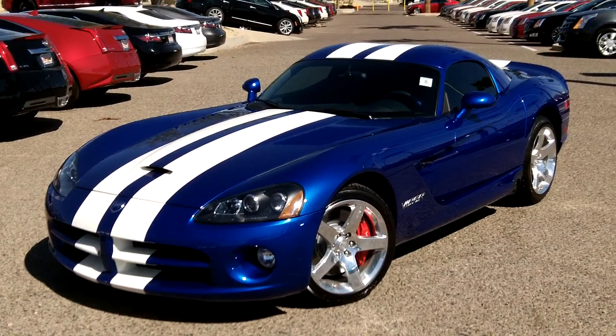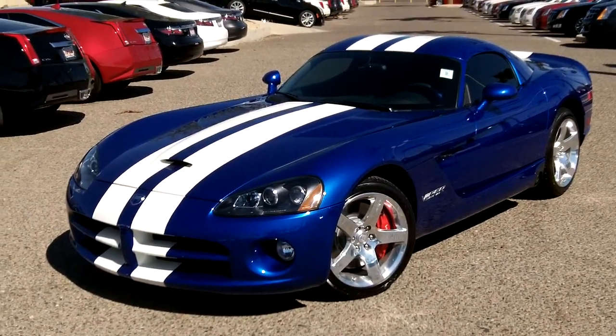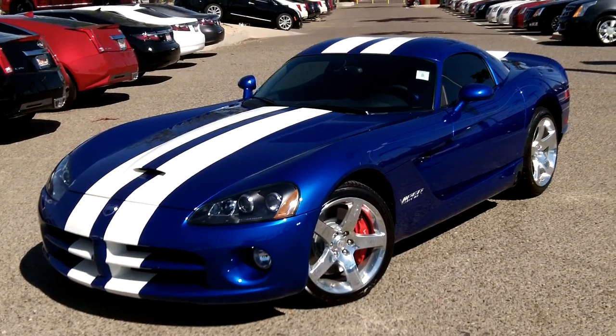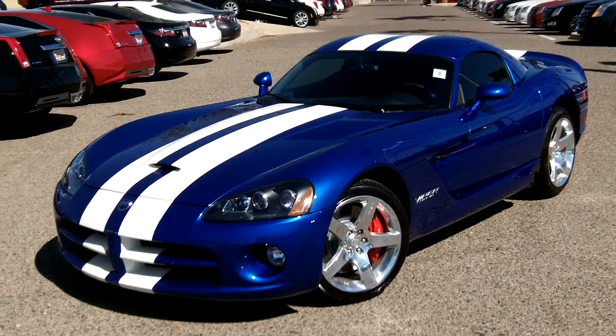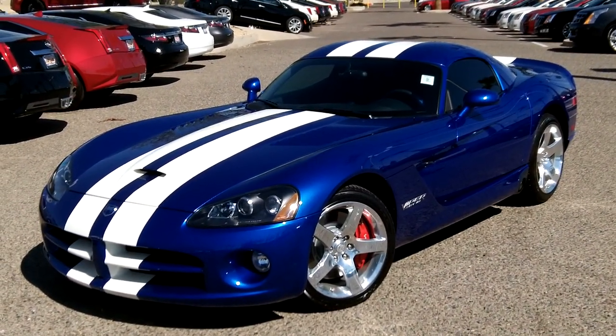If you like this vehicle or have any questions, please give us a call at 602-942-4000. We're located at 13th and Bell Road here in Phoenix, Arizona — 1311 East Bell Road, zip code 85022. You can ask for Jeff Myrick.